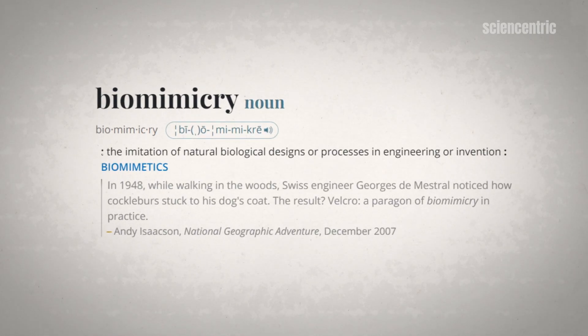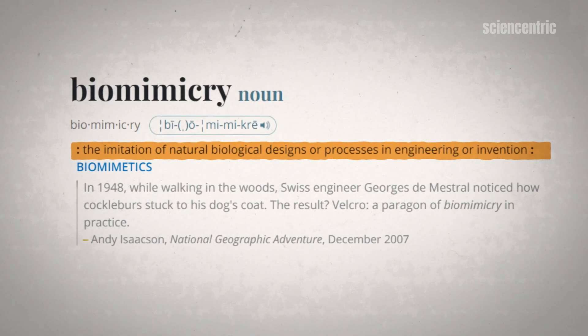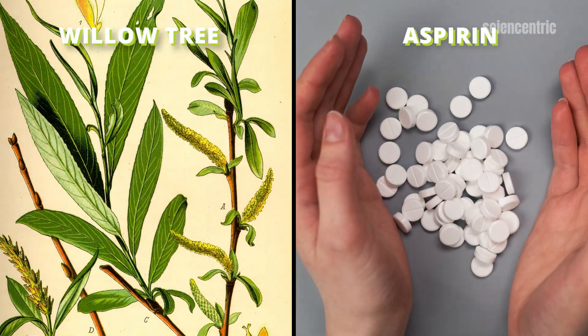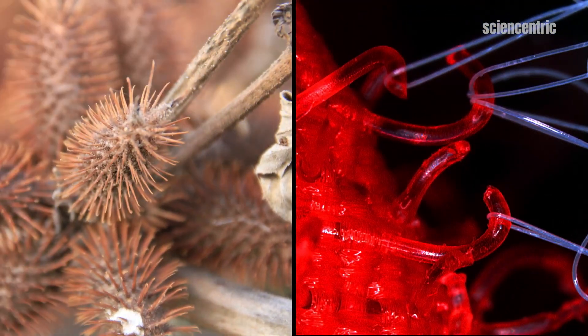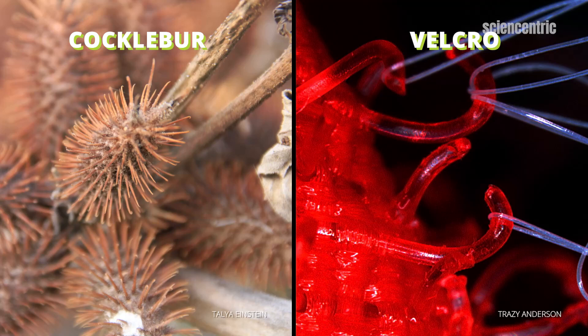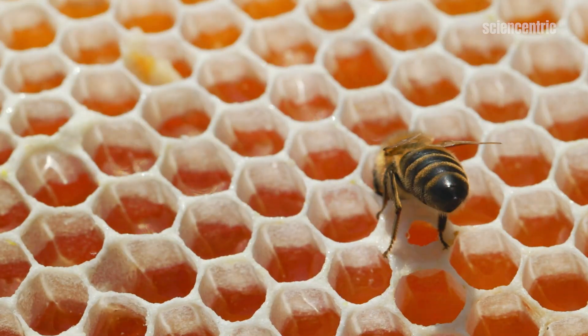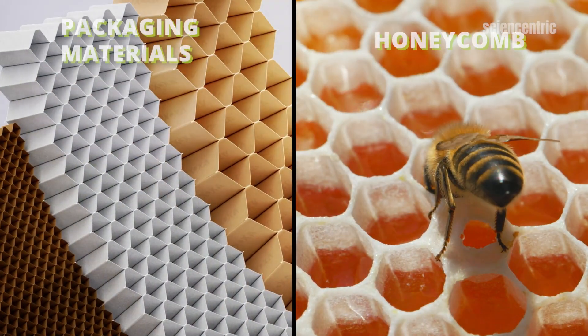Biomimicry is the practice of using living organisms as a model for new technology. Many of the drugs in your medicine cabinet were patterned on a molecule a plant created first. Velcro was inspired by the seed pod of the cocklebur plant, which hooks into animal fur. The strong hexagonal shape of a bee's honeycomb has inspired countless building and packaging materials.